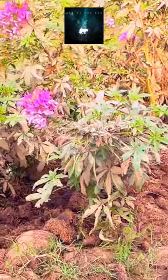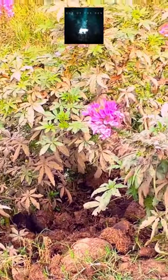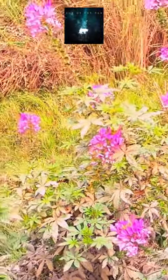The seeds eventually create more spider flowers in the spot, giving the impression that rhino feces are turning into this striking flower — and that's why locals call it the rhino poti flower.